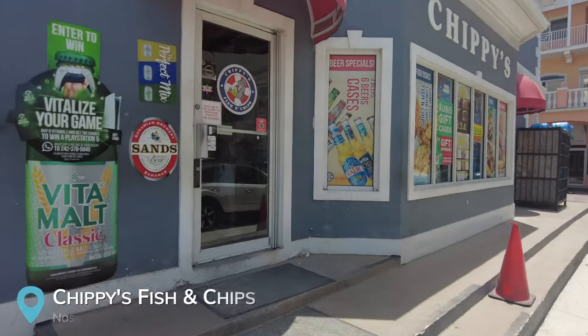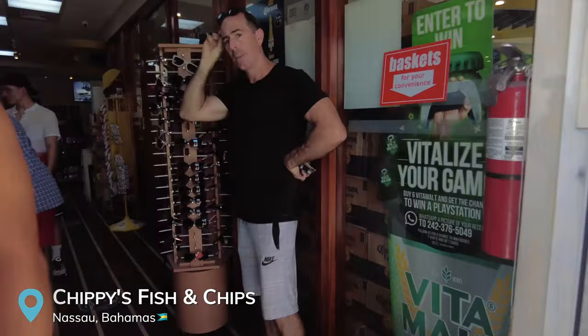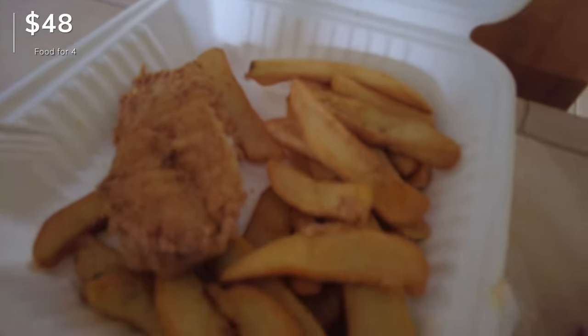We just went to Chiffy's, which is right inside of a gas station, and they have really good affordable meals. I ended up getting the french fries. Darren got the chicken tikka masala and my brother got fish and chips, and so did my mom. They have lots of variety — Indian food, Asian food — and they're really affordable.